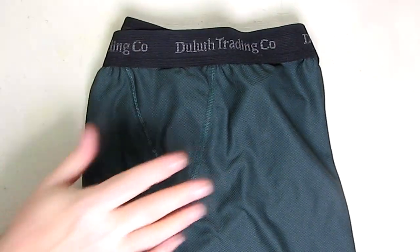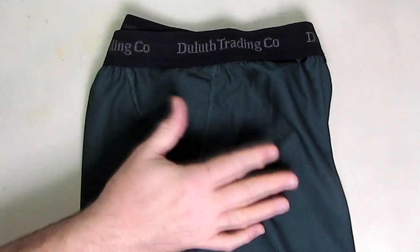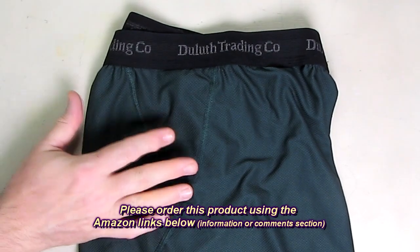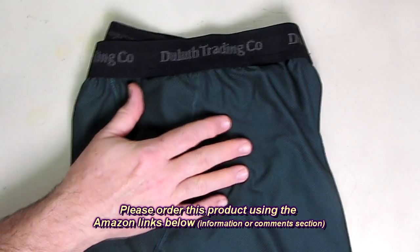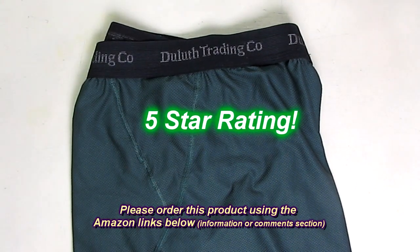Is this worth it? You could buy underwear for one-third the cost, but after wearing these I think it is worth it. They're very good, very comfortable, and they're going to last a long time. Duluth Trading definitely has something going on with their underwear — it's a good quality product. I'm going to give this a full five-star rating.